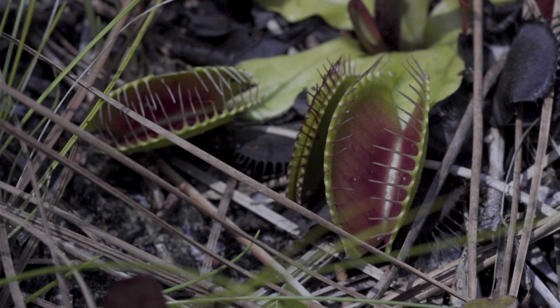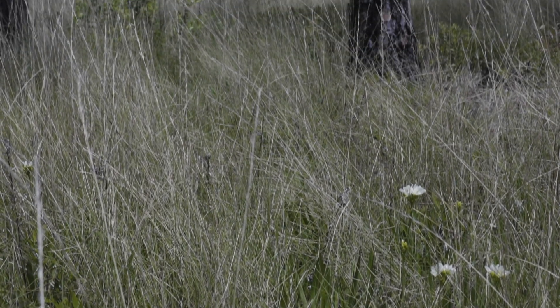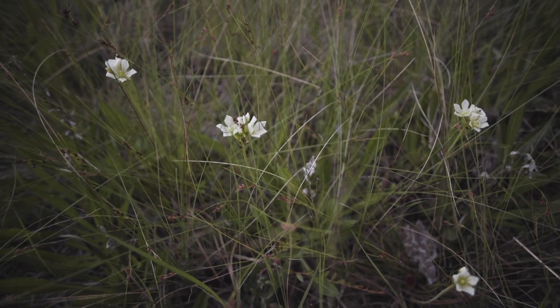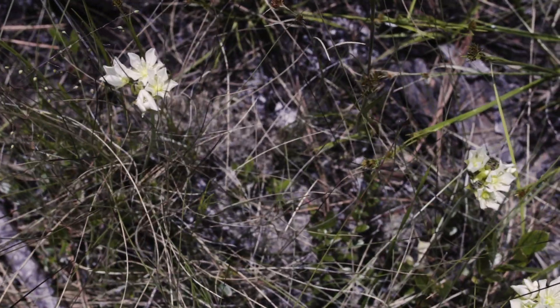A lot of people think Venus flytraps are a tropical species, when in fact they're native only to a small region of North Carolina and a little bit of South Carolina. You'll see their white dots of their flowers scattered over the landscape. People are often surprised to find that it flowers.